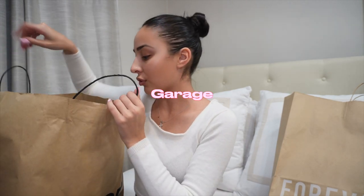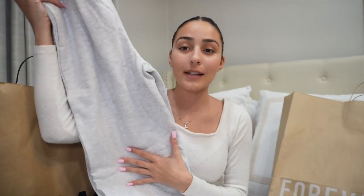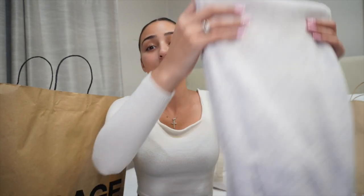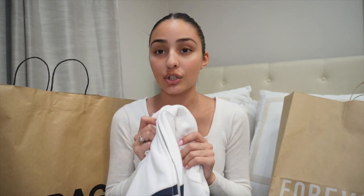The last place I went was Garage. I picked up just a plain pair of sweatpants because I literally live in sweatpants when I'm not out — anytime I'm chilling at home it's sweatpants and a sweatshirt or a t-shirt. And then this really simple and cute little New York sweatshirt that's white with navy blue and gold trim. Such good quality, so soft — I can't wait to wear it.